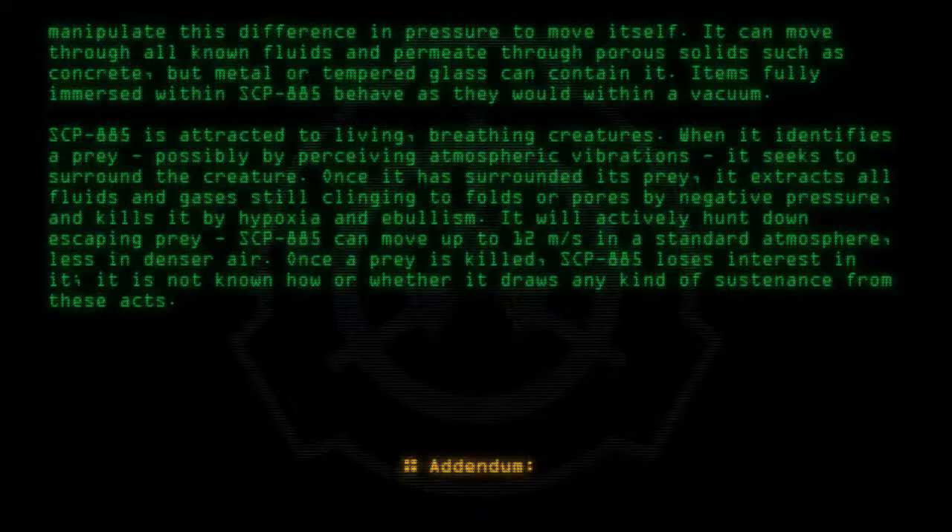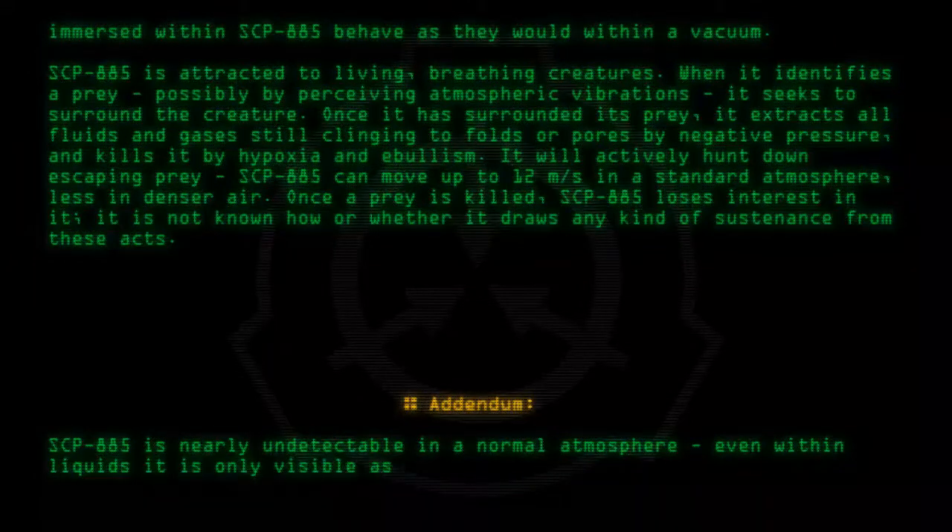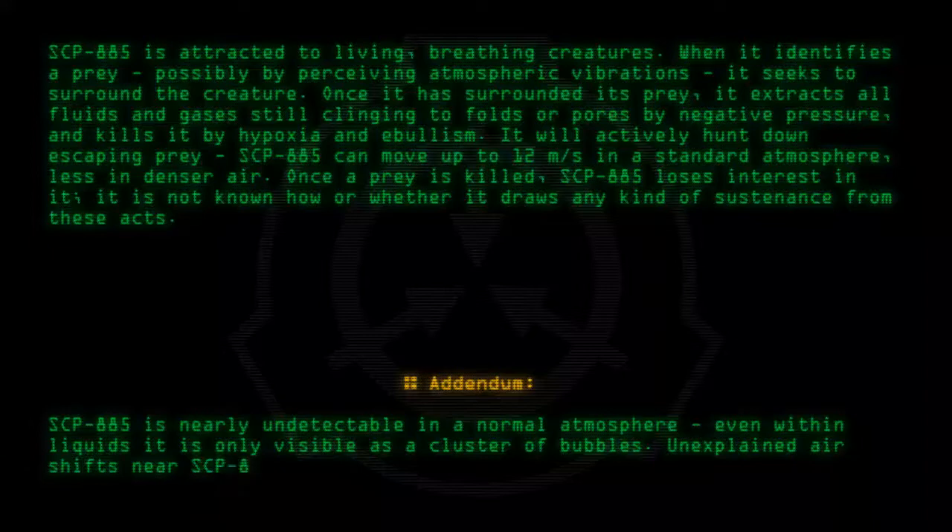Addendum: SCP-885 is nearly undetectable in a normal atmosphere. Even within liquids, it is only visible as a cluster of bubbles. Unexplained air shifts near SCP-885's enclosure should be immediately reported.